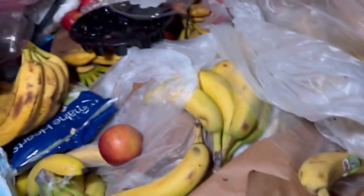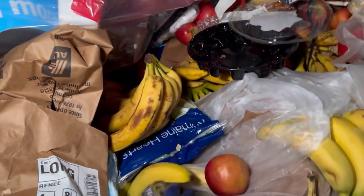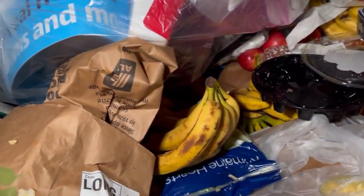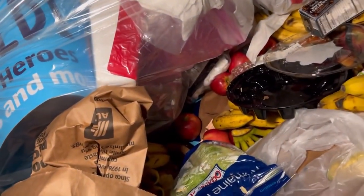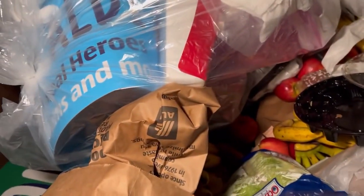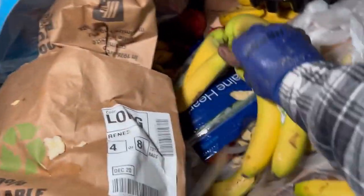I'm going to throw all these bananas over there. Look how nice those bananas are — why chuck them? Just because they got a date on them doesn't mean anything. Look at that bunch, that's a lot, that's a big old bunch. I just accidentally ripped one off. We got another big bunch.